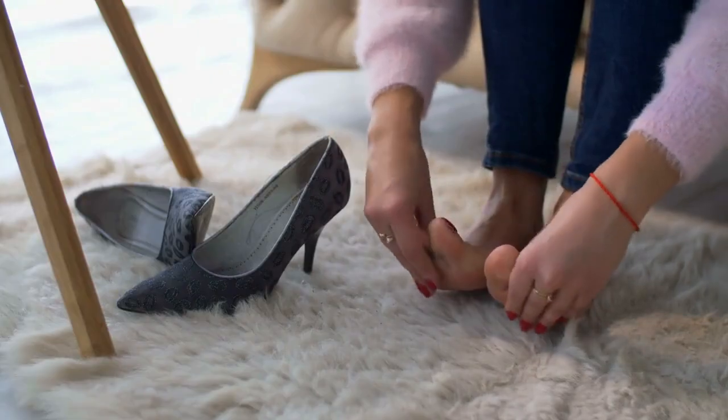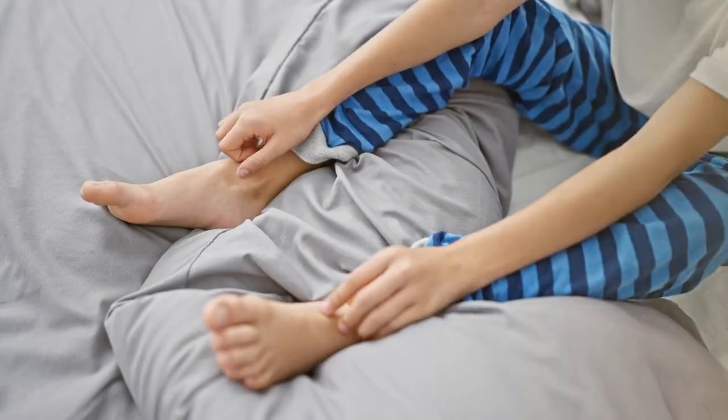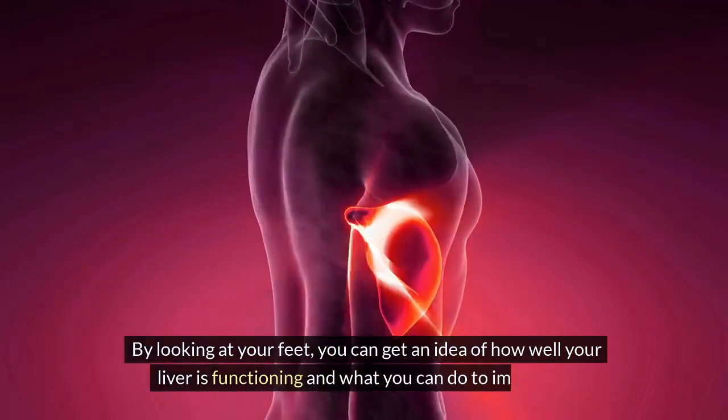That's right — your feet can show signs and symptoms of liver damage such as swelling, itching, pain, numbness, and more. By looking at your feet, you can get an idea of how well your liver is functioning and what you can do to improve it.